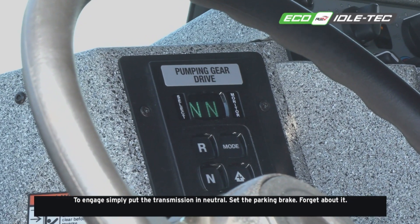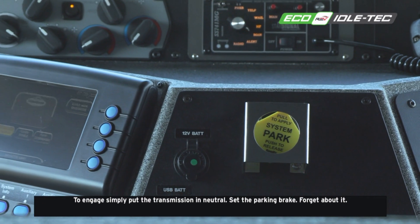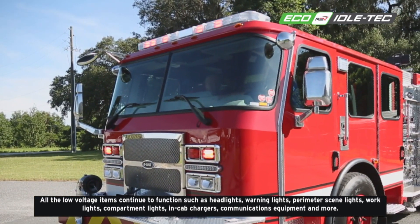To engage, simply put the transmission in neutral, set the parking brake, and forget about it. All the low-voltage items continue to function.